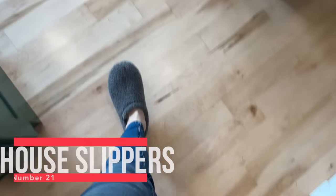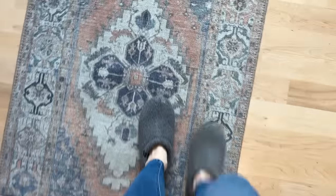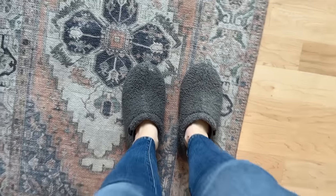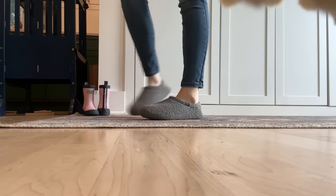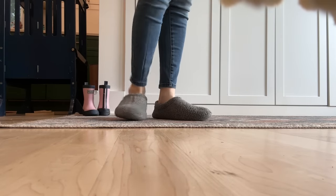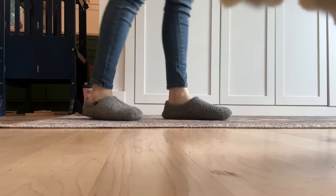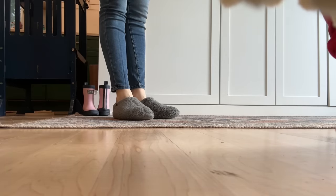Number 21 are these slippers. I discovered them because my children's new school required indoor shoes that they wear in the classroom, and when I was buying them those shoes I realized they had adult versions. I really love them. They're great house shoes because they're really lightweight, they don't make my feet too hot, and they have rubber soles so I can go outside in them if I need to run out to the trash. I've bought two pairs, and my mom has now bought them too.